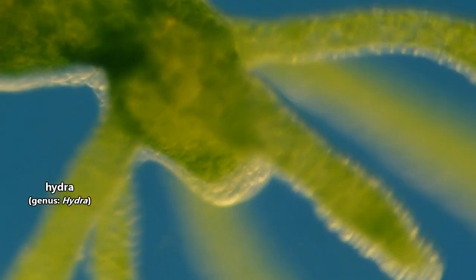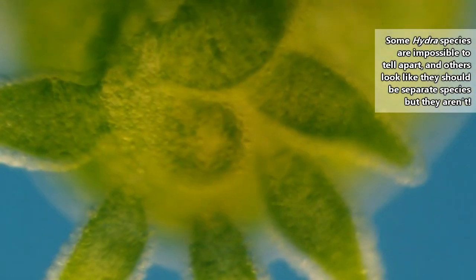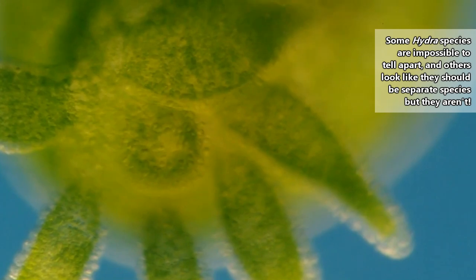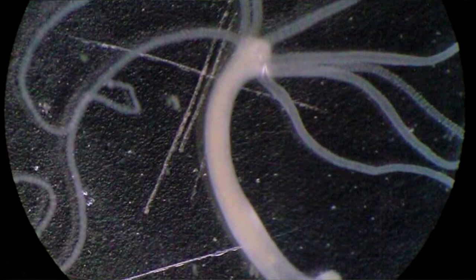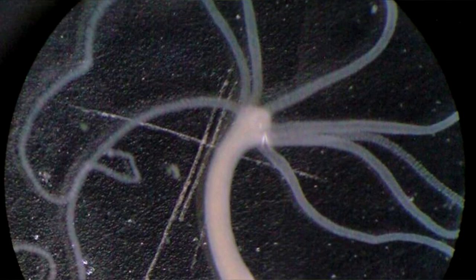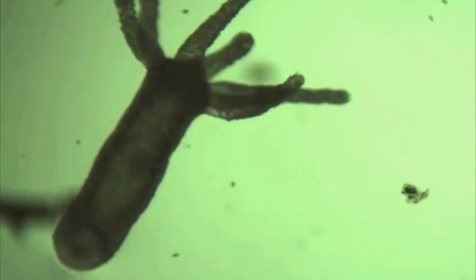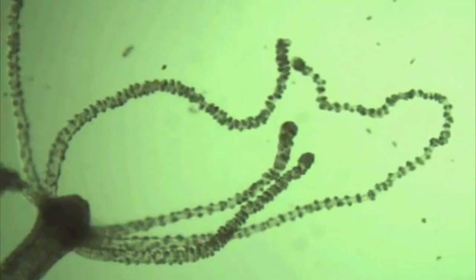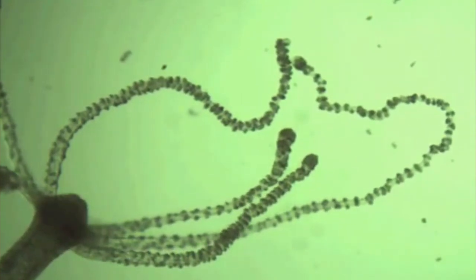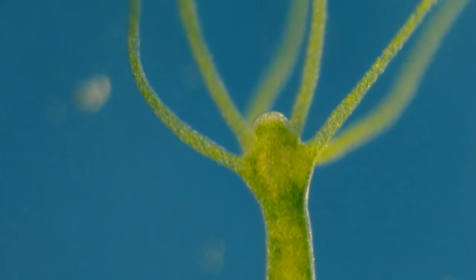Hydras are animals classified in the Hydra genus. Currently, the number of living species is unknown, though they're believed to number in the dozens at least. The Hydra body is made up of a foot, a trunk, and a head. The foot is a disc shape that holds the Hydra in place. The tubular trunk is most of the body, in which digestion occurs among other processes. And the head is the mouth, which is surrounded by tentacles. These tentacles are used for gathering food, which we'll be discussing shortly.